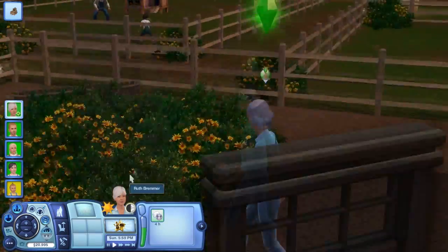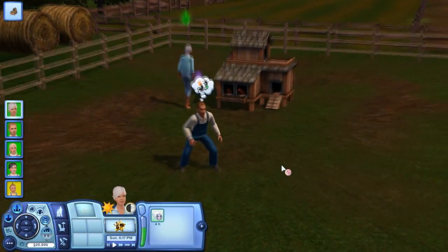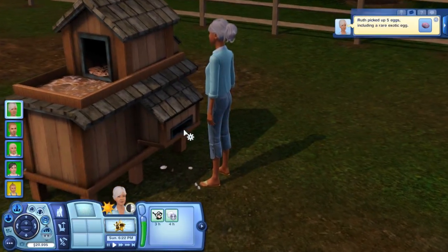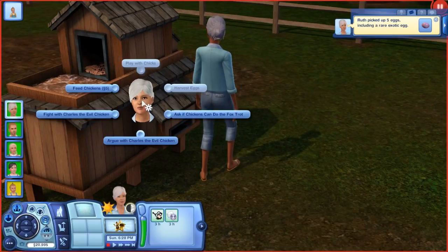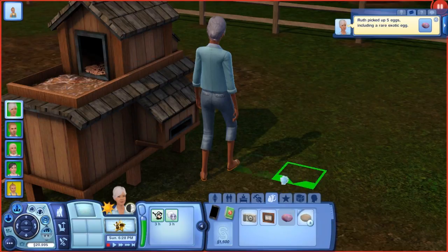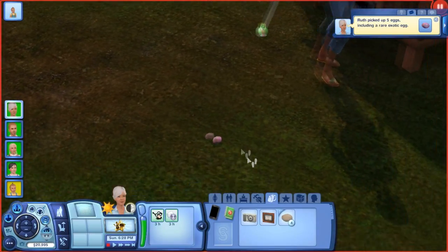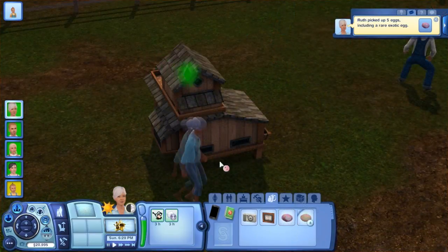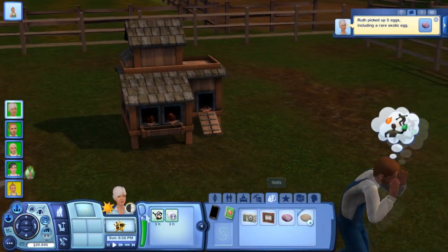About three hours later, the eggs are ready. Ruth heads to the back of the coop and snatches an egg. She picked up five eggs, including a rare and exotic egg. Checking the inventory, the exotic egg looks almost like a gem — and it's actually worth 1,500 Simoleons! You can pick them up or sell them. I'm not sure yet when the chicks appear, but at least you've seen most of the interactions.